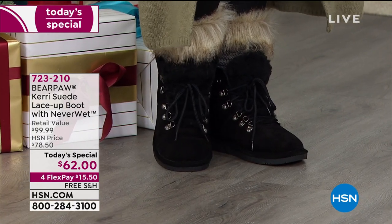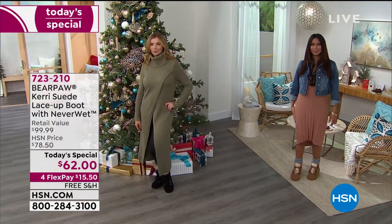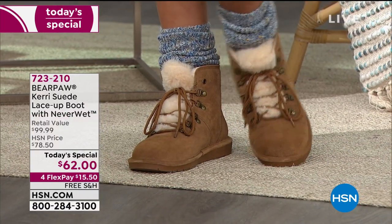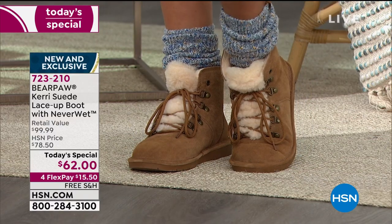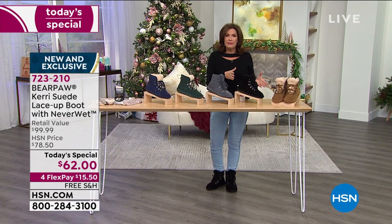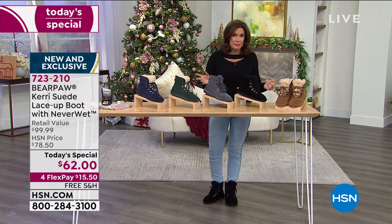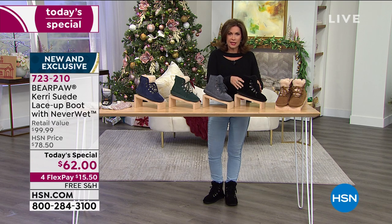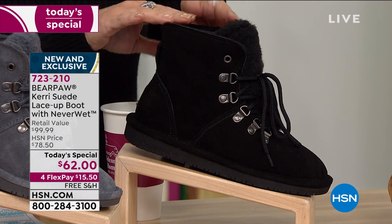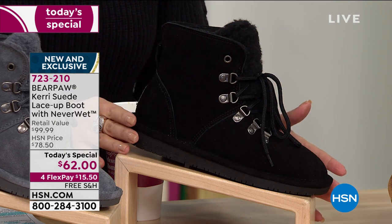The boots are suede on the outside, sheepskin on the inside — and I mean toe to heel, every single inch of your foot is going to be in this fabulous cocoon. But there's so much more to Bear Paw than that. They feature Neverwet technology, done by a company called Rust-Oleum. They created a technology so you don't ever have to worry about going in any kind of weather — mud, dirt, dry, wet. It makes no difference. You're going to have complete protection.